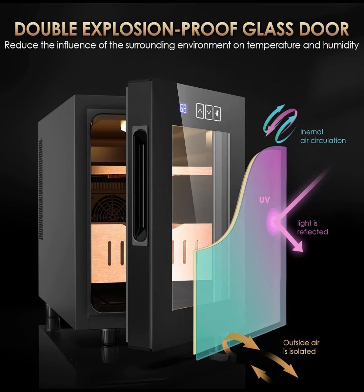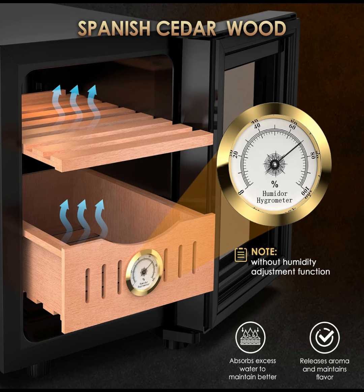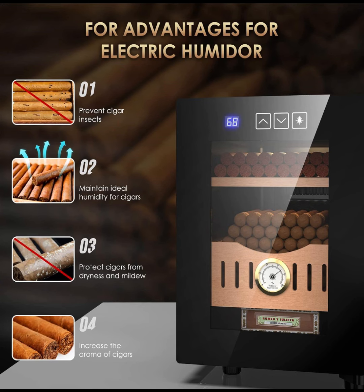This storage cooling cabinet is an ideal gift for men, husbands, fathers, and boyfriends during holidays like birthdays, retirements, Christmas, and anniversaries. Enthusiasts will appreciate its utility for preserving collections and enhancing home decor.